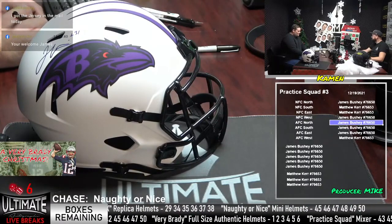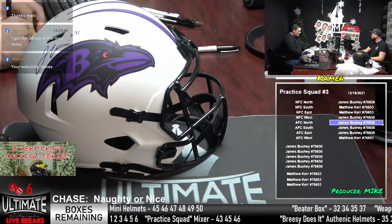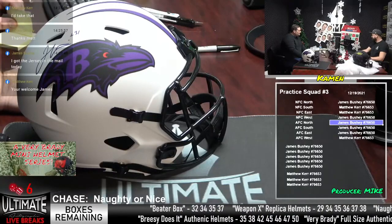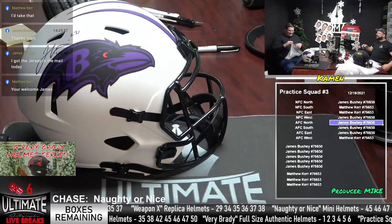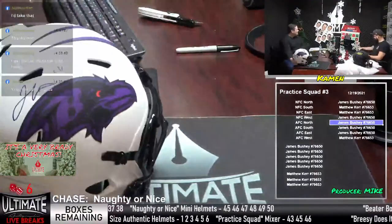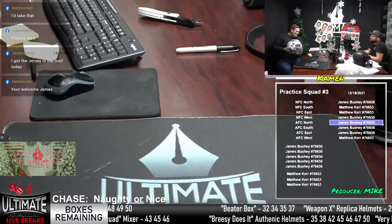Matthew Kerr called out the box number — Matthew, all that means is you're due to win in the first Brady break. James Bushney got the jersey in the mail today. A lot of class in the room, Mike. At least it's not like school in the summer — no class. You're talking about Practice Squad, not the game. We're talking about practice, Mike. Practice. They say practice makes perfect, but then they say nobody's perfect — so I'll stop practicing.